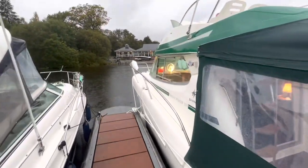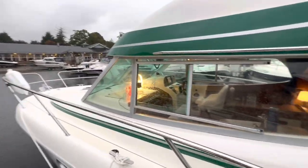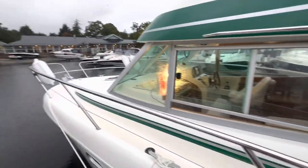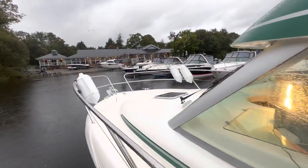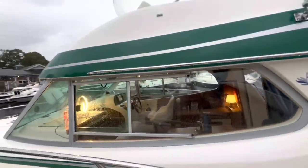Brand new ropes, brand new fenders aptly placed in the fender basket. You have fantastic access up along both port and starboard side if you need to get up to the electric anchor. Bow cleats as well, midship cleats and then aft cleats which are nicely hidden and tucked away.